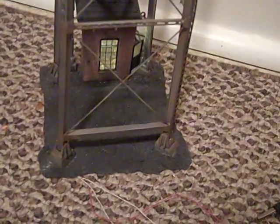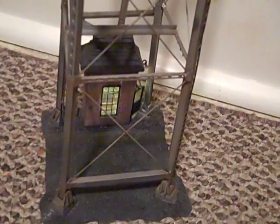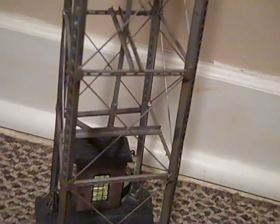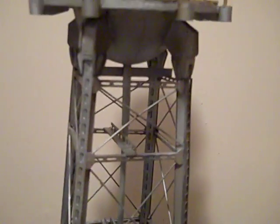This is Harry Huckey of EverythingOScale.com and what I'm showing here is a customized version of my 31-inch tall water tower, which includes a sound system of a pump and running water.